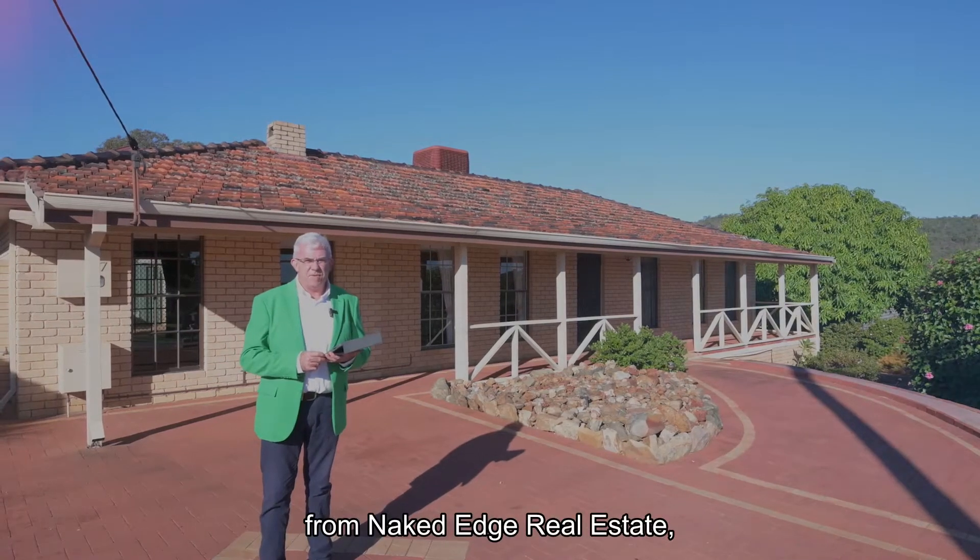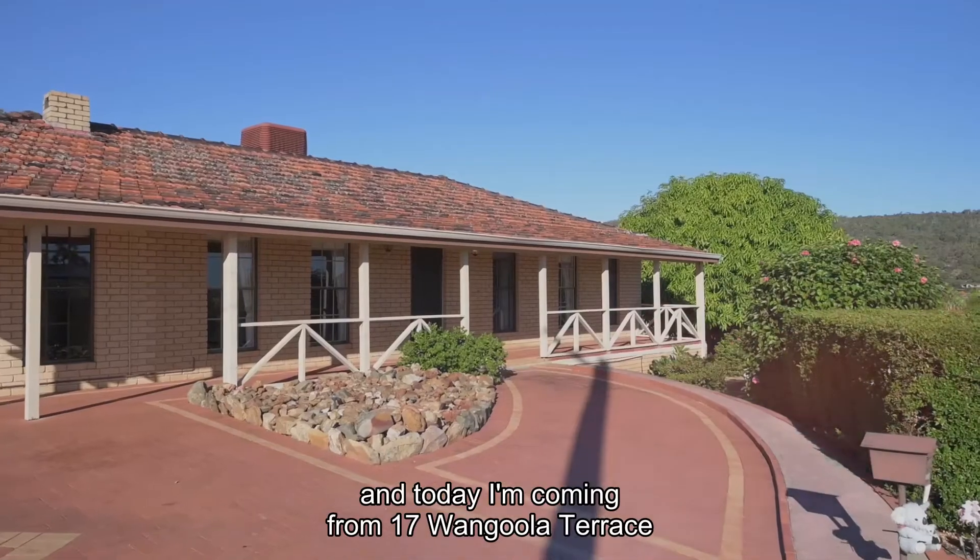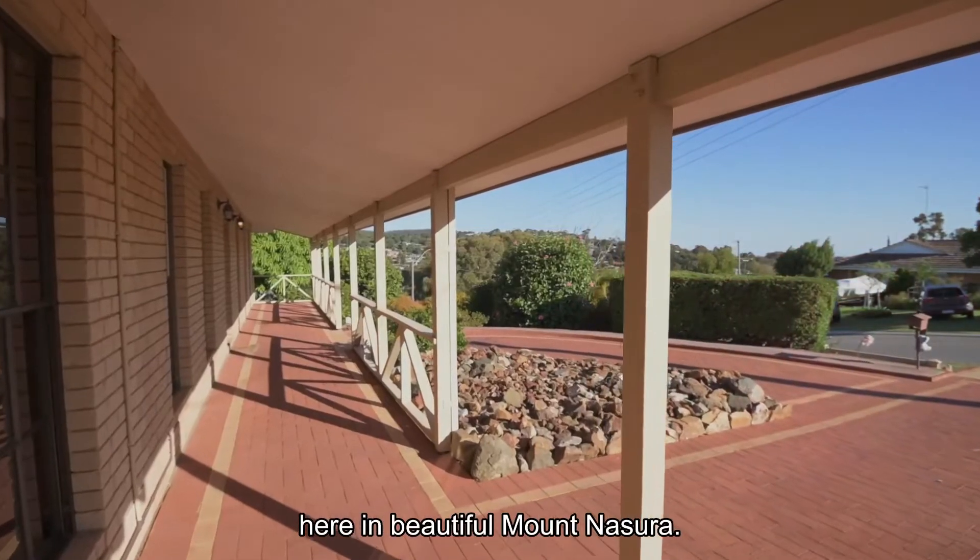Hi guys, Brendan Lay here again from Naked Edge Real Estate, and today I'm coming from 17 Wangula Terrace here in beautiful Mount Nasura.